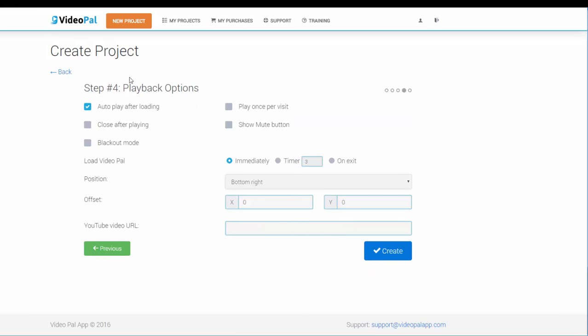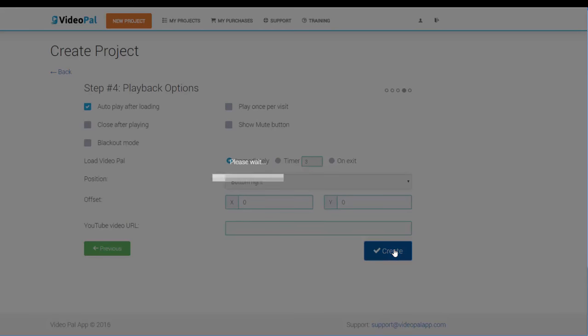This is step 4. Here we select how we want the video to play — as soon as the visitor enters the website, as soon as the visitor is trying to leave the website, or immediately after it plays out. After the VideoPal is done playing, you can automatically set a YouTube or Vimeo video to play. This is an extra powerful feature that can be used for sales videos, bonus videos or any type of video you want to play after the VideoPal conveys its message.